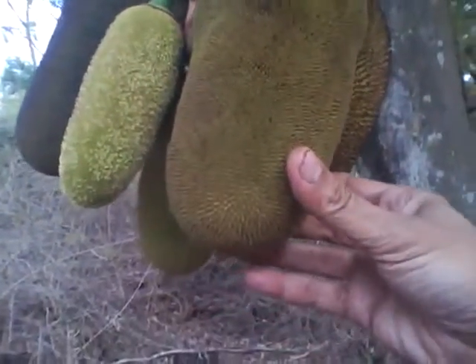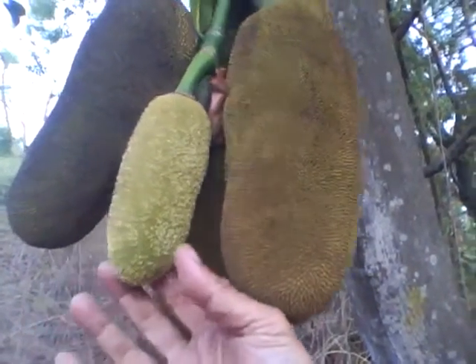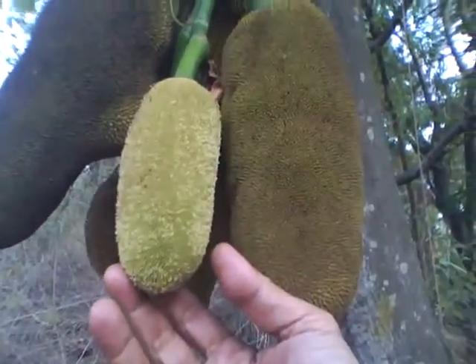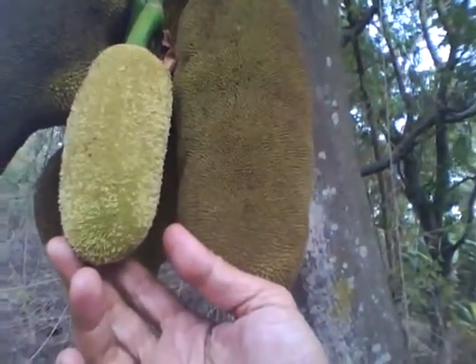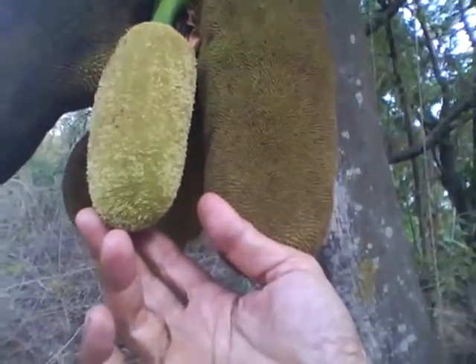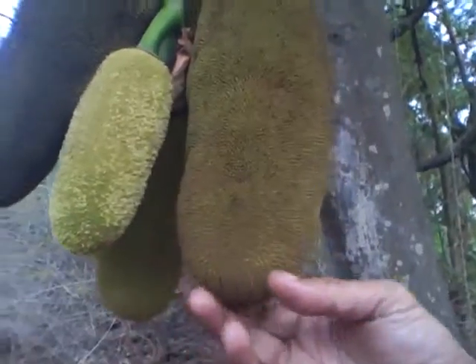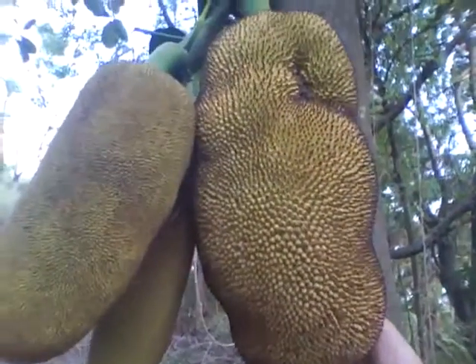The fruit is very tasty. All animals of the forest like this fruit, right from elephants to cows to horses. Monkeys of course, and of course the ultimate monkey — we all like it ourselves. So this is one of the nice trees, nature's gift.